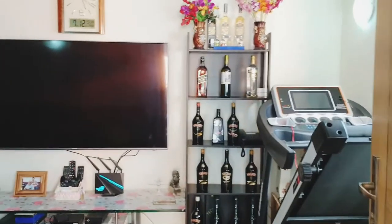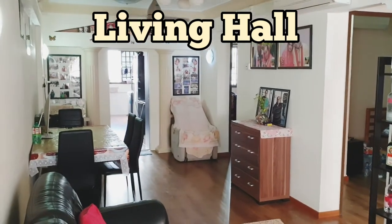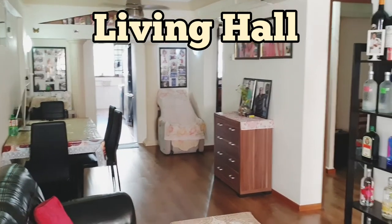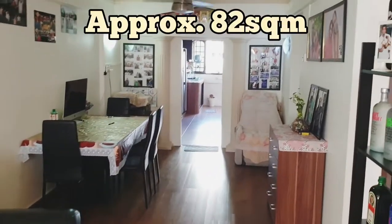Now I'm actually entering into the unit. As you can see, I'm showing you how the living hall looks like. Over here the owner actually installed an aircon in the living hall as well. It's pretty well done up.